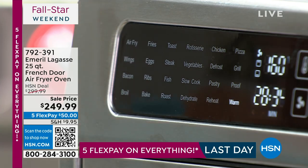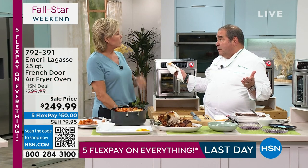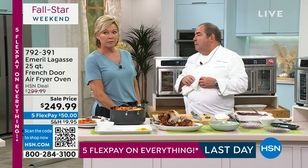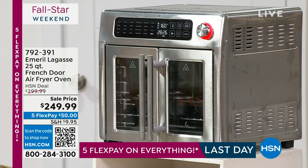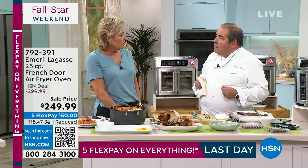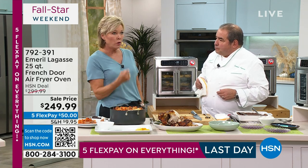My oven at home doesn't dehydrate — when you think about what your oven does, it basically bakes and broils, that's about it. And they're expensive to heat up and a pain to clean. When I open the doors, the whole kitchen gets warmed up. All of these accessory tools that you get with this are all dishwasher safe.